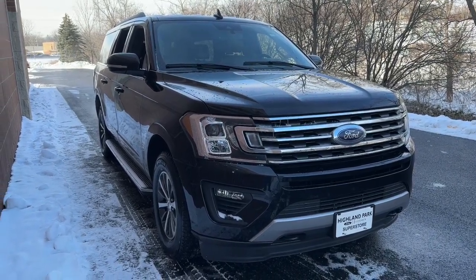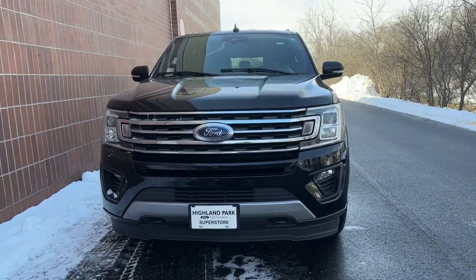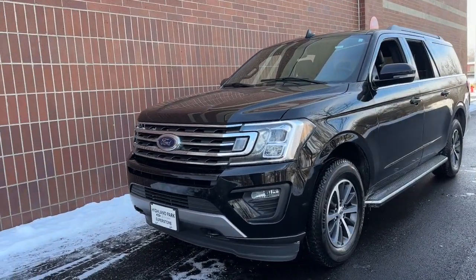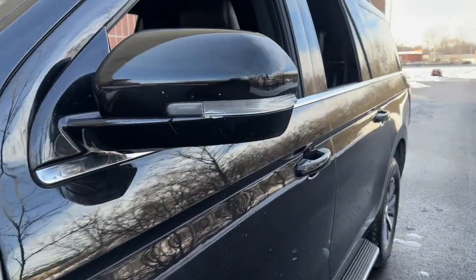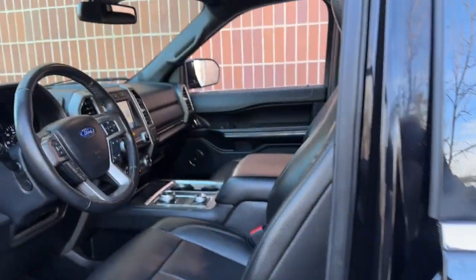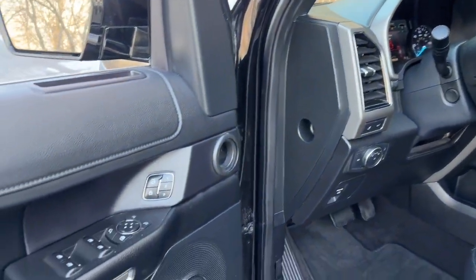You just found the 2021 Ford Expedition Max with less than 35,000 miles on it. Here's an awe-inspiring Ford Expedition Max — the premium full-size SUV with an extended wheelbase and enhanced cargo capacity. It packs a host of luxurious amenities plus increased head and leg room, even in the third row.